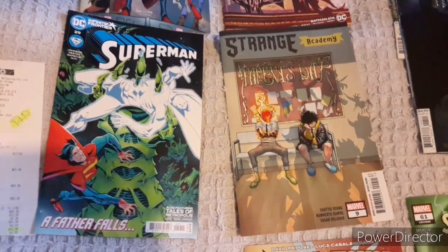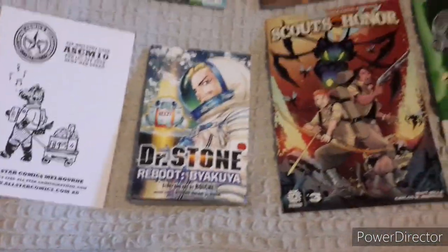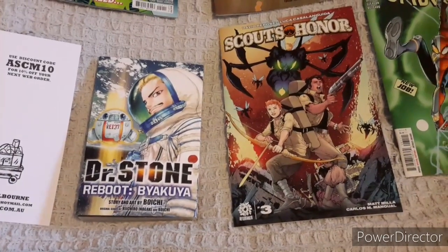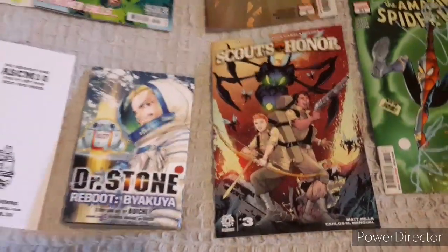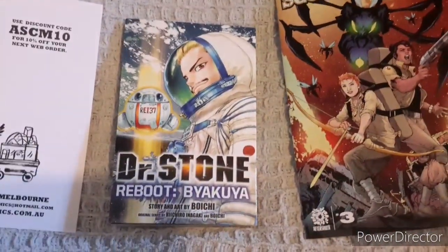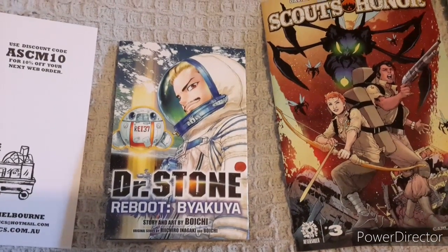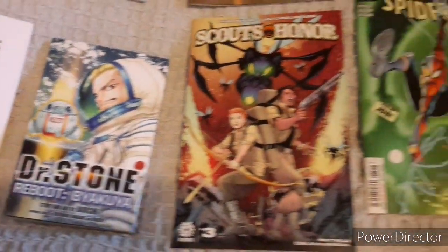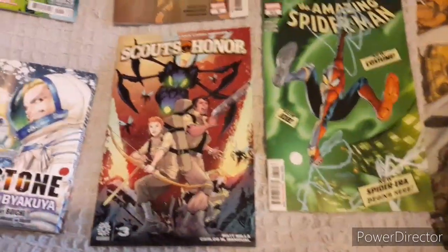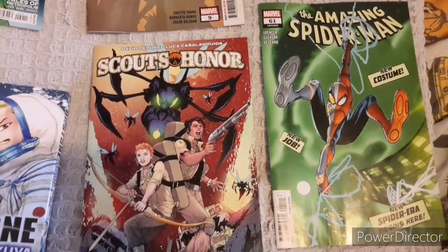Of course the regular Strange Academy, and some good old Dr. Stone — definitely check this series out. This is actually a one-off side series having to do with Dr. Stone's old man and how he sort of set things in place for the main character in the series. And of course Scout's Honor.